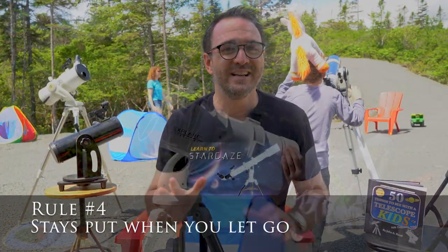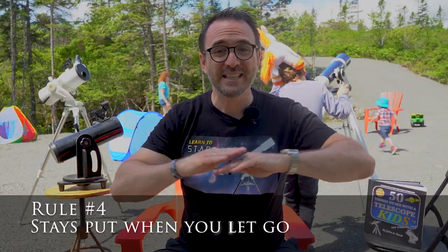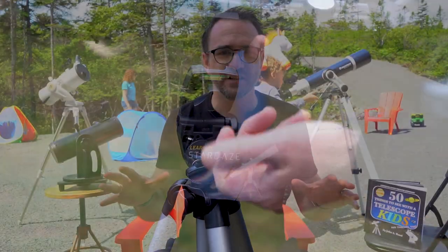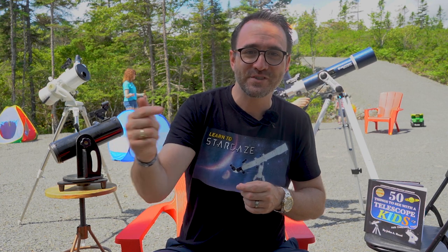Requirement number four: does the telescope stay where you put it when you let go? This pretty much eliminates rod and yoke style mounts as well as anything on what looks like a camera tripod. An object will drift out of frame, and when you go to follow it by pushing on the mount it will stick and then jump too far and then jump back. It's just not any fun.